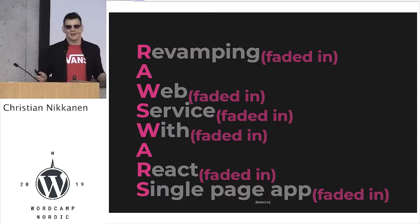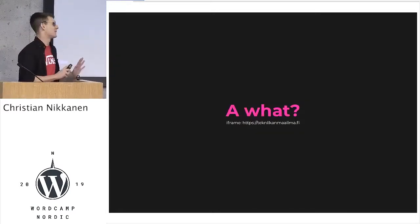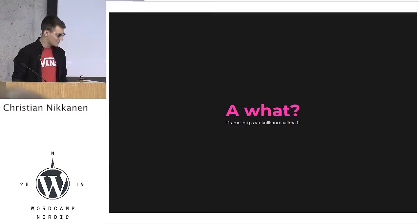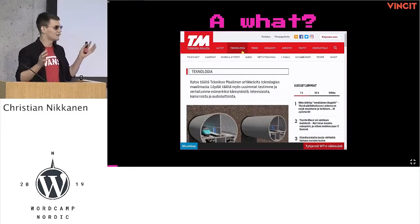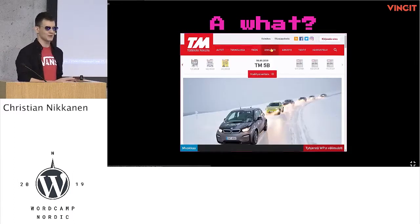What I did was revamp a web service with a React single-page application. I'm in a bit of a hurry, so I have a lot of slides — excuse me if I tangle in my words. This is a Finnish product — basically a Finnish technology magazine. It's a tech magazine with a lot of technology articles and a weekly digital magazine. Before this news site, it was only published twice a month, but when we did this, we upped it to once a week.